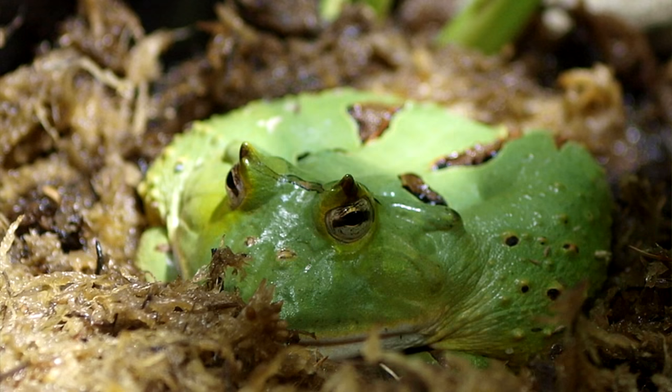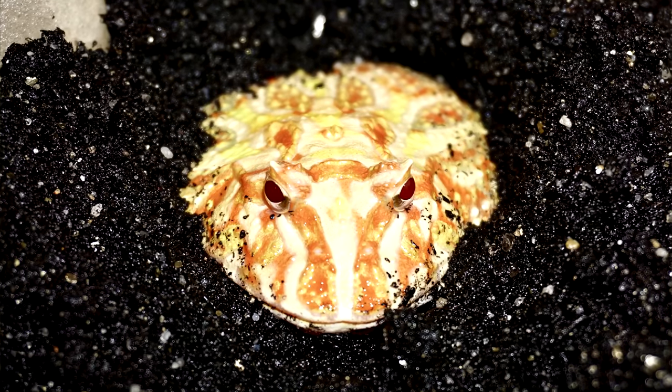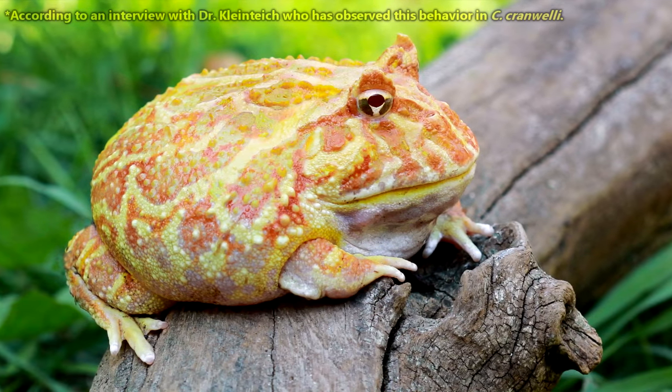Pac-Man frogs are considered sit-and-wait predators. They'll burrow into the soil, leaving only their heads exposed. They've even been observed wiggling their toes to attract the attention of prey.